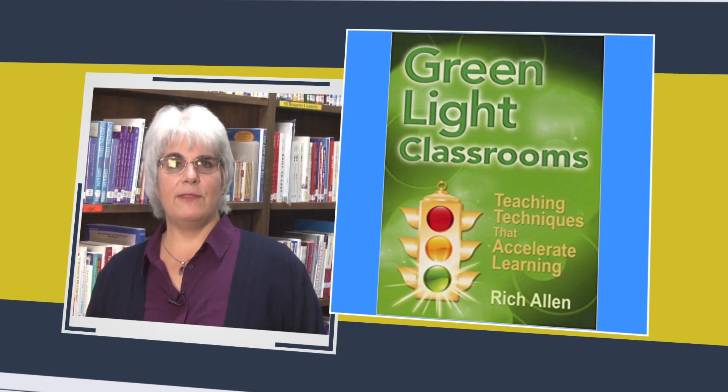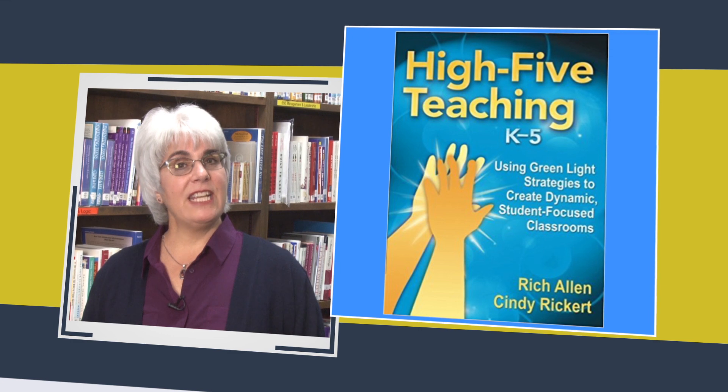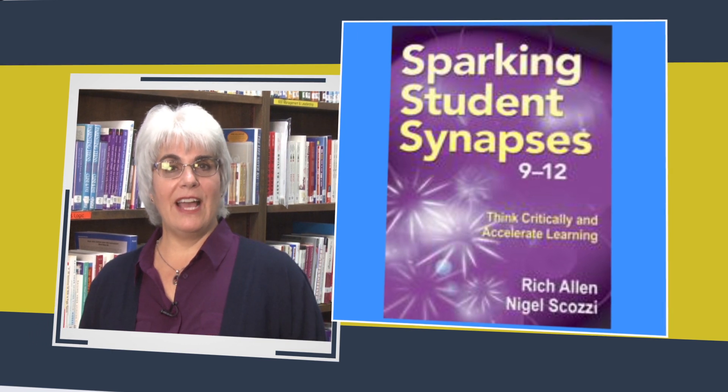Three other books expand on these strategies for specific grade levels: High Five Teaching K–5, U-Turn Teaching for Middle School, and Sparking Student Synapses Grades 9 through 12.